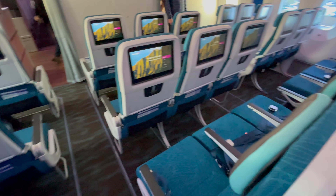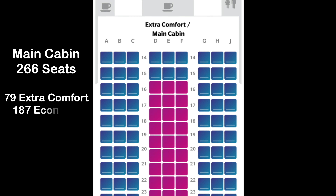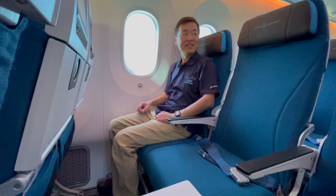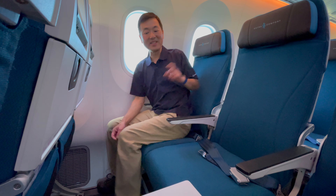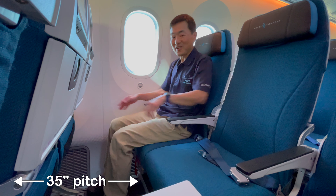After passing through the beautiful Koa wood slats at door 2, we come to the first of two economy seat cabins, totaling 266 seats. 79 of those seats are extra comfort with 35 inches of pitch.